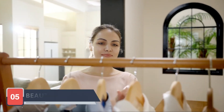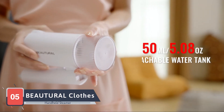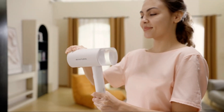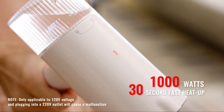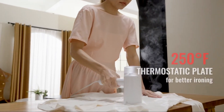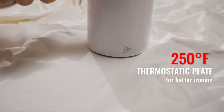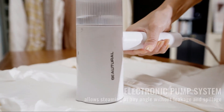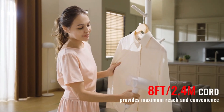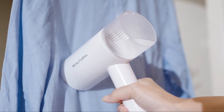Rounding out our list at number 5 is the Butryl Close Handheld Steamer. This versatile steamer is equipped with a range of features that make garment care easy and effective. The Butryl steamer heats up in just 30 seconds and offers a powerful and consistent steam flow that removes wrinkles and freshens fabrics with ease. Its detachable water tank allows for convenient refilling, and the steamer's leak-proof design ensures that you can steam your clothes without any mess. The Butryl steamer is suitable for a wide variety of fabrics, making it a great all-in-one solution for your steaming needs.